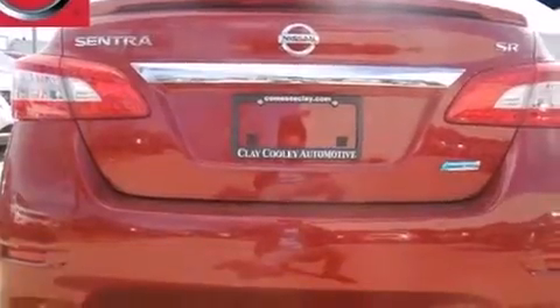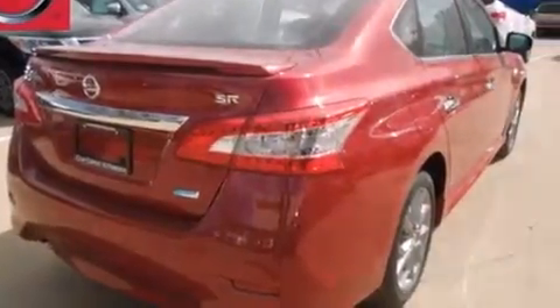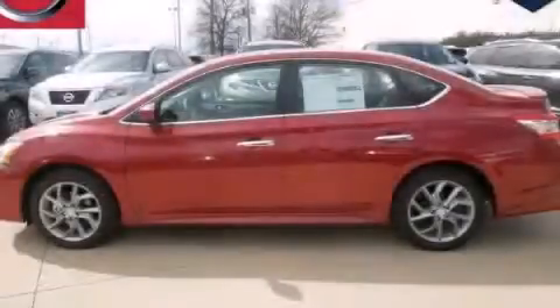With an EPA estimated rating of 39 miles per gallon on the highway, fuel efficiency is still high on the list of priorities. This vehicle is sure to sell fast — call and arrange your test drive today.